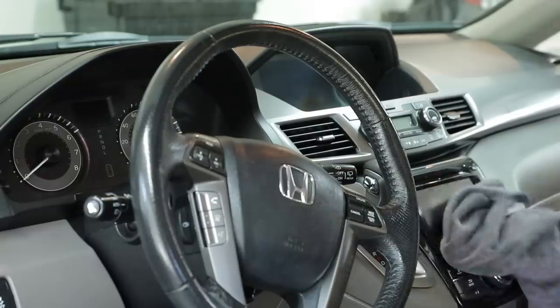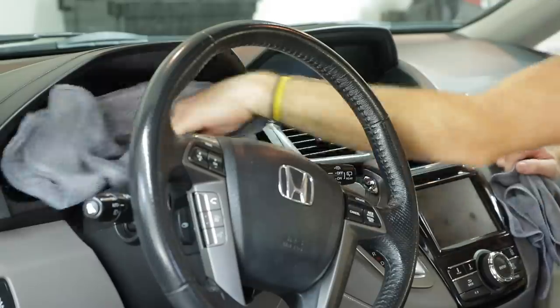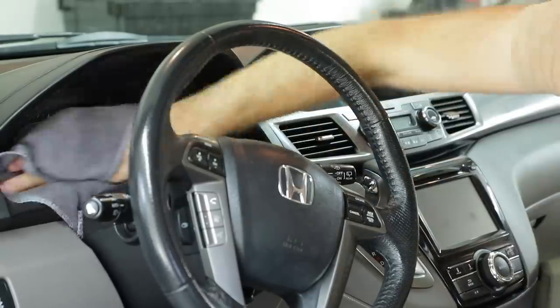For the different screens of the car, I'm using a clean microfiber towel wet with water to clean the surface, then flipping it over to the dry side to buff them off.